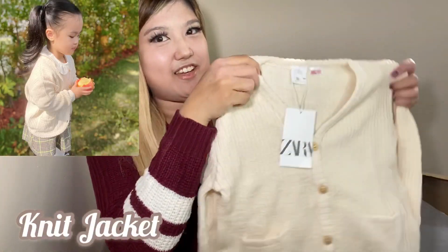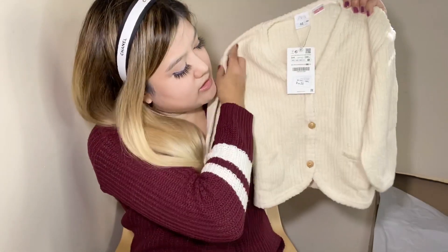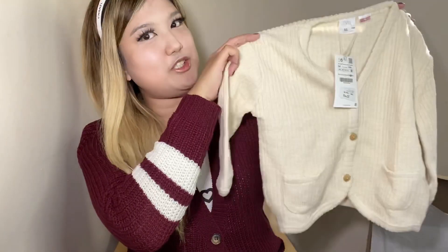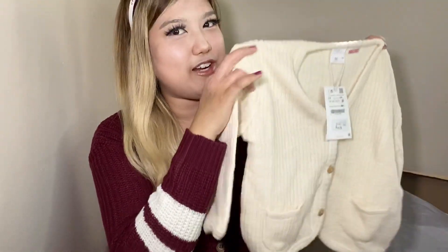The next outfit I got her is this cute knit jacket. As you can see, it has a v-neck and a front button closure. It's super cute and comfy for fall — she can just layer it over any top.